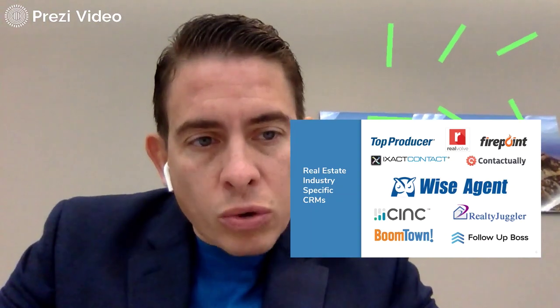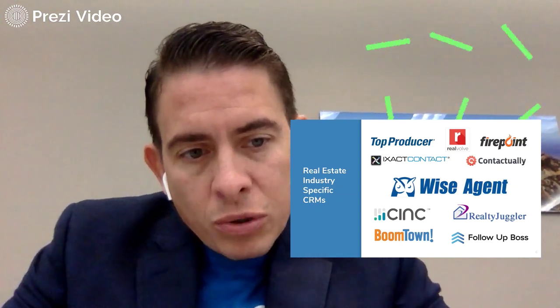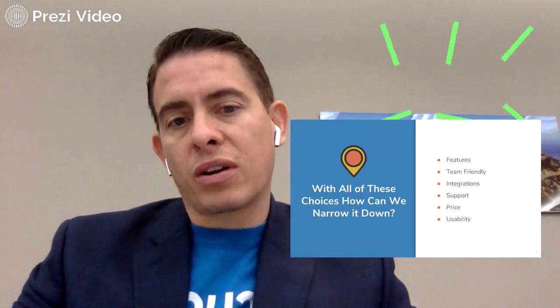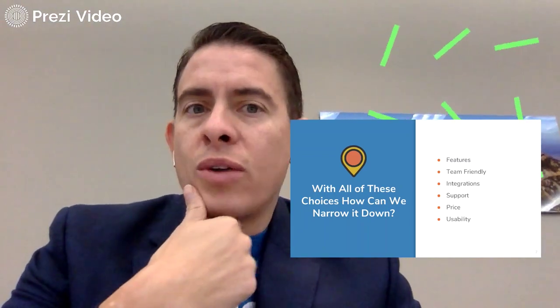Here are some examples of real-estate-specific CRMs: Top Producer, Real Real, Firepoint, Contactually, Wise Agent, Sync, Boomtown, Realty Juggler, Follow-Up Boss, iExact Contact — those are the top real-estate-specific ones. With all these choices, how can we narrow it down?